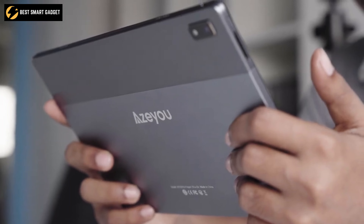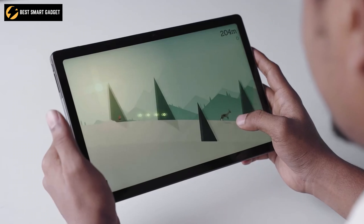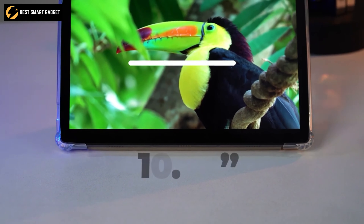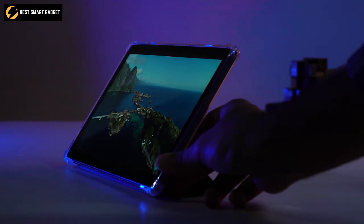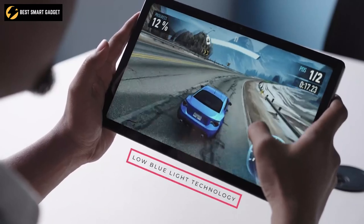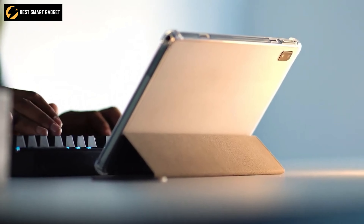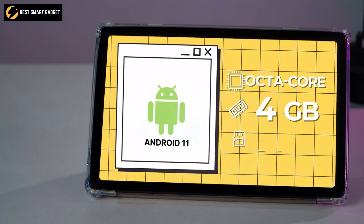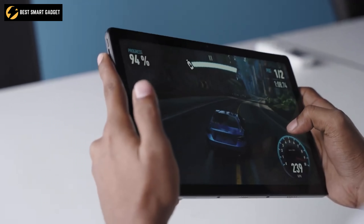Keep yourself entertained on long-distance commutes with the AZU T20, an Android tablet that offers excellent specs and an amazing high-resolution display that can make your content look incredibly sharp. With its amazing 10.36-inch 2000x1200 IPS display, this tablet delivers vivid colors and excellent viewing from all angles. Furthermore, the screen is designed with low-blue light technology, which won't irritate your eyes and allows you to enjoy longer with more comfort. It runs on Android 11 and is equipped with a high-performance octa-core processor, 4GB of RAM, and 64GB internal storage, ensuring a relatively smooth gaming and fast multimedia experience.